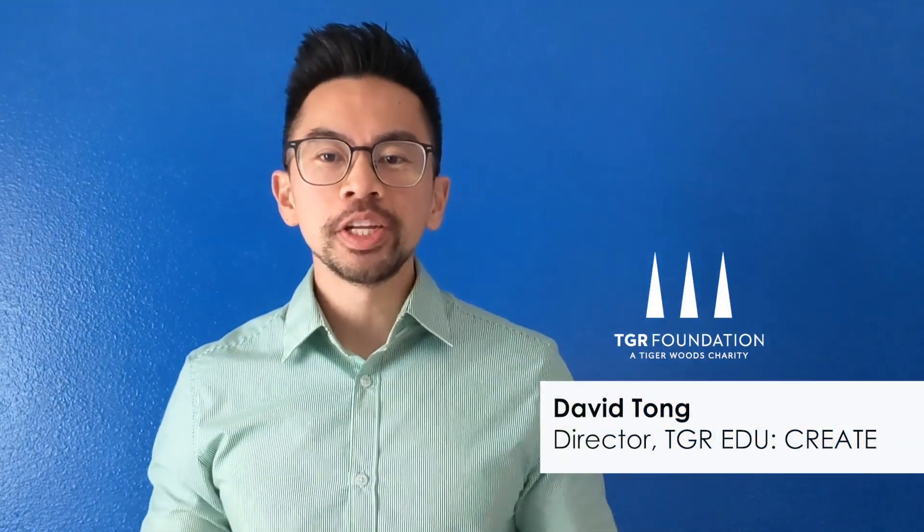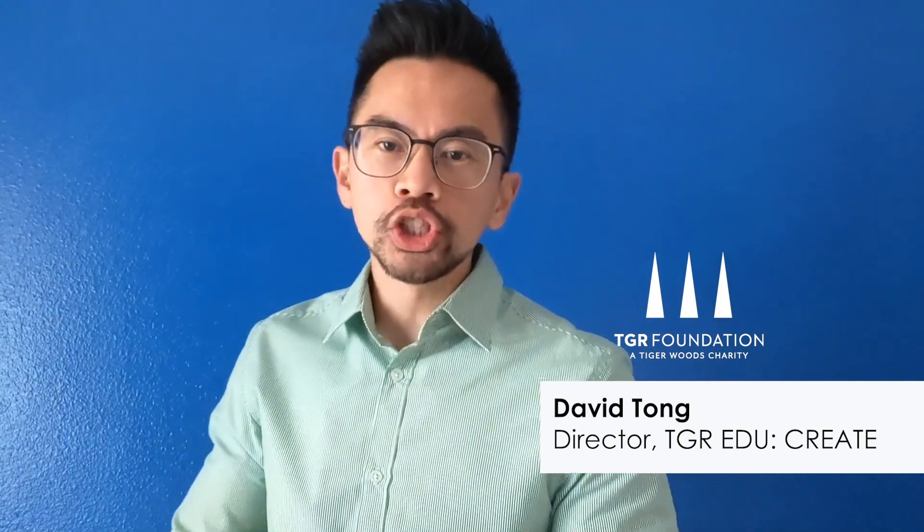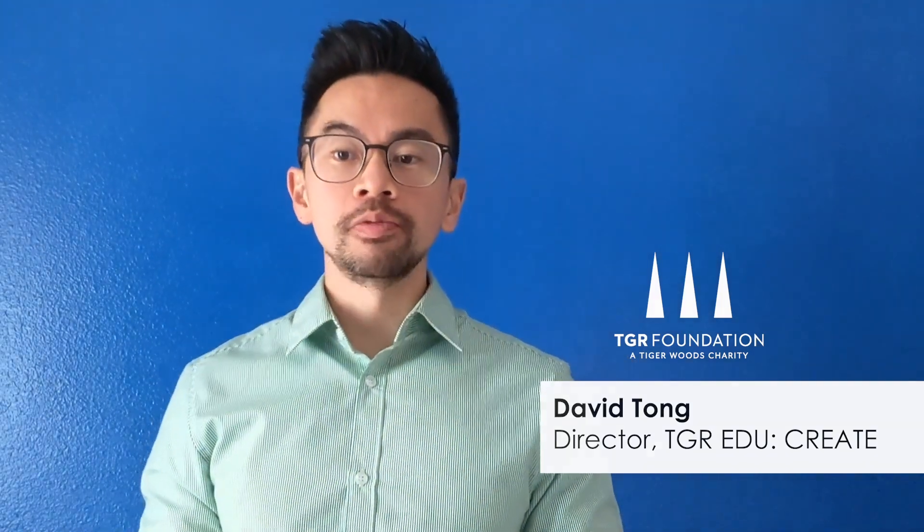Hi everyone. As I mentioned in our last video, we'll be sharing with you all some topics and tools that our educators would find most helpful during this time of distance and online learning. But first I'd like to answer a couple of questions that we received in the past day.